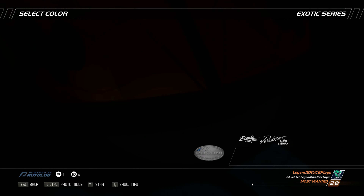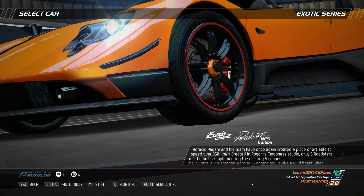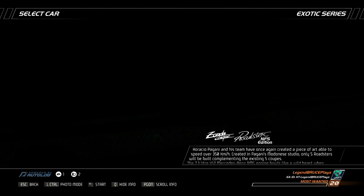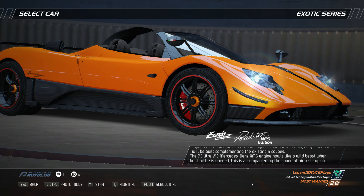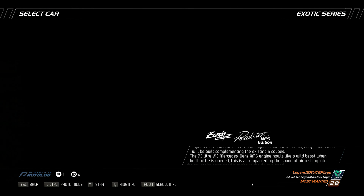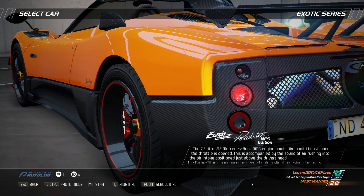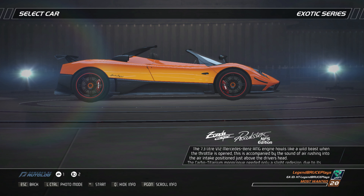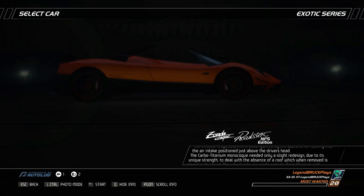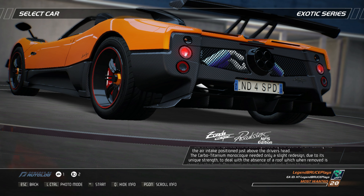Horatio Pagani and his team have once again created a piece of art able to speed over 350 kilometers per hour. Created in Pagani's Modena studio, only five roadsters will be built complementing the existing five coupes. The 7.3-liter V12 Mercedes-Benz AMG engine howls like a wild beast when the throttle is opened, accompanied by the sound of air rushing into the air intake positioned just above the driver's head. The Carbo Titanium monocoque needed only a slight redesign, and the wheel nuts are made entirely from titanium and feature the Pagani logo.